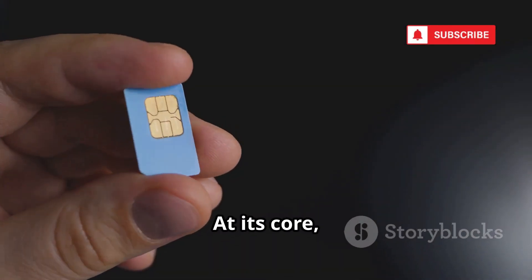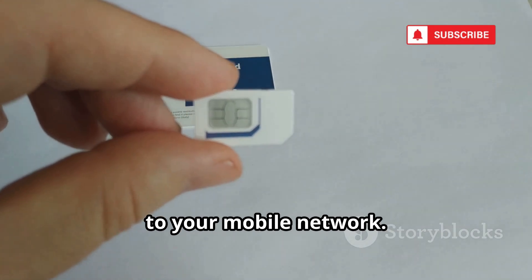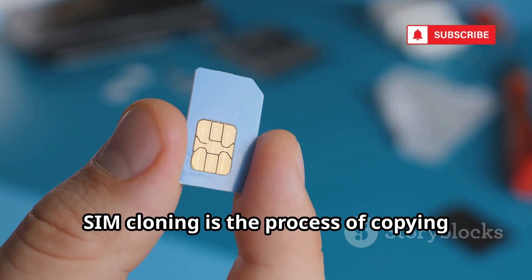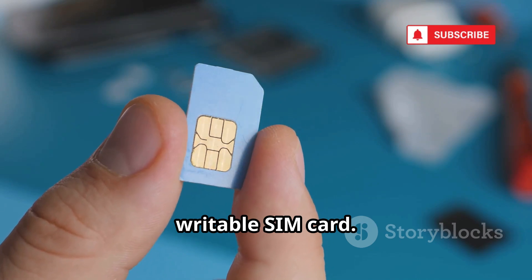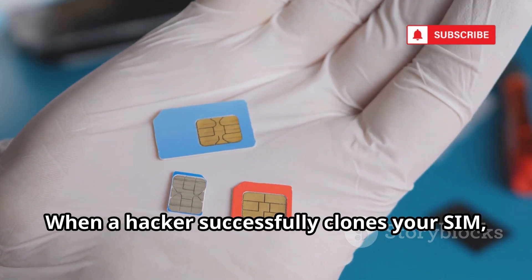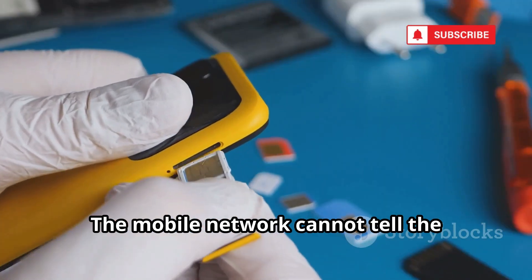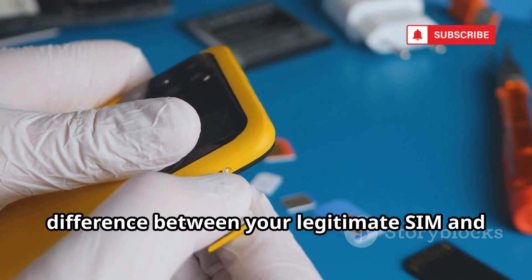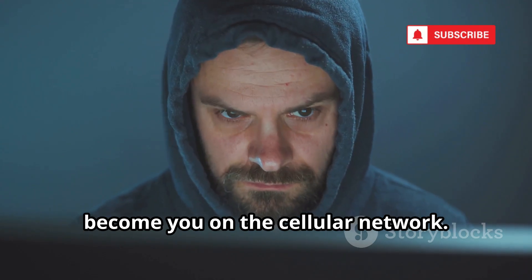At its core, a SIM card is a tiny portable computer. It holds a unique key that identifies you to your mobile network. SIM cloning is the process of copying this secret handshake onto a blank writable SIM card. When a hacker successfully clones your SIM, they create a digital twin of your mobile identity. The mobile network cannot tell the difference between your legitimate SIM and the cloned one.